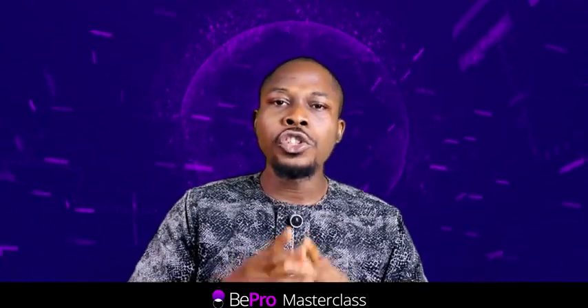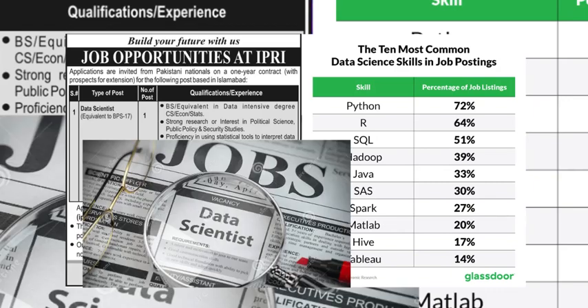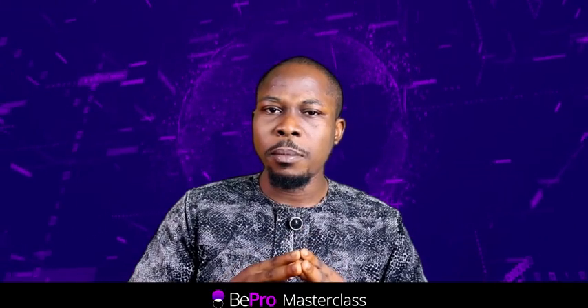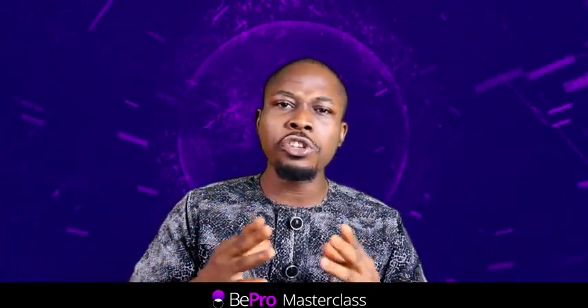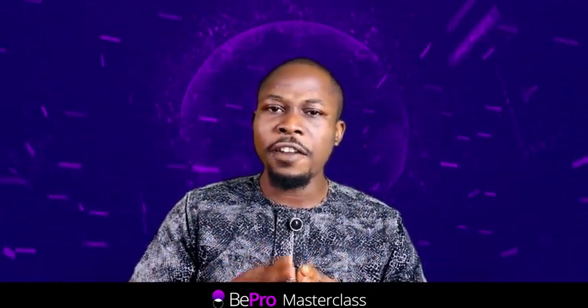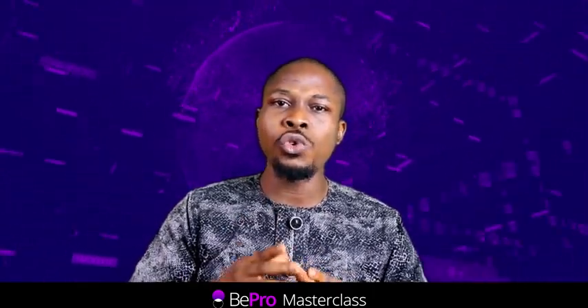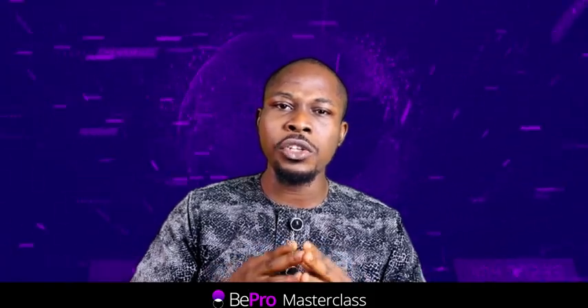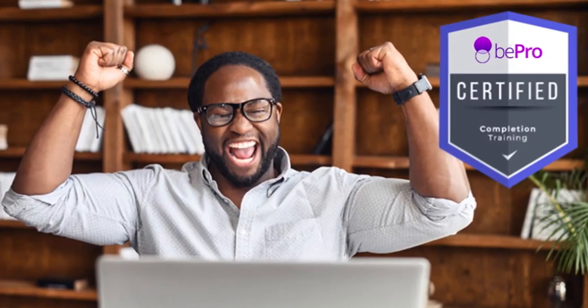In fact, job postings for data scientists that require Python skills have grown by over 150% in the past few years. But it's not just about the statistics — it's about taking control of your future and investing in your career. By learning Python for data science, you will be empowering yourself with the knowledge and skills to succeed in a constantly evolving field.